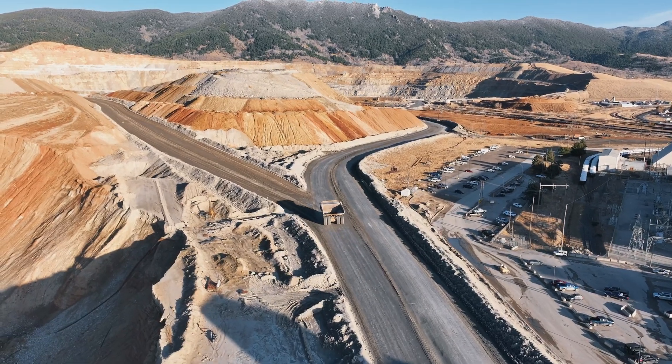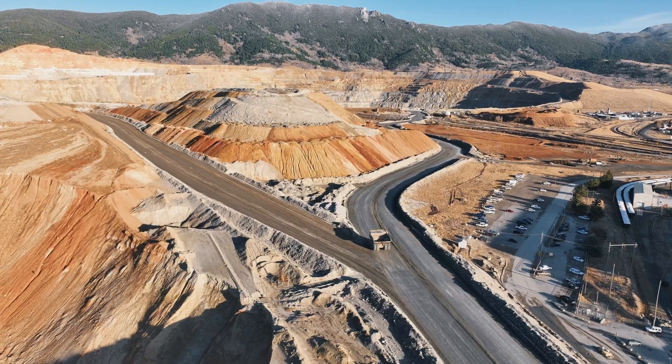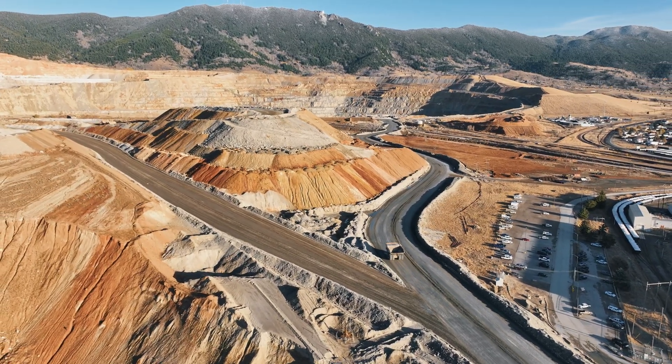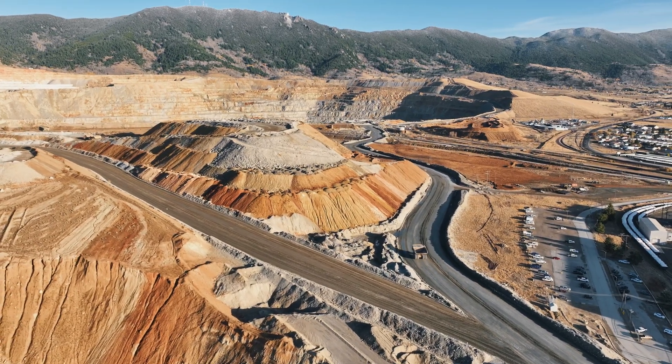Since the 1980s, efforts to clean up the Berkeley Pit have been underway. Water from the pit is constantly pumped out and treated to prevent it from seeping into the local watershed, but the site's future remains uncertain.